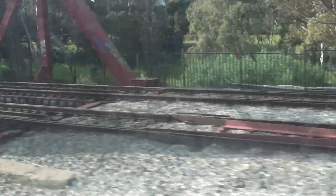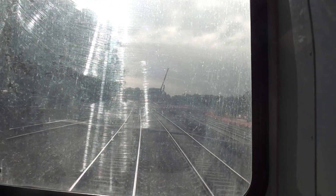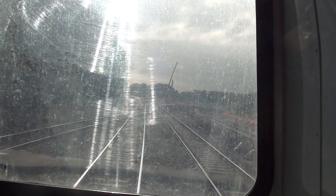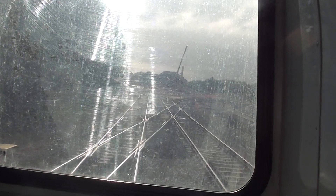Torrens Junction work involving the movement of sewerage pipes, just about to cross over the River Torrens. There are three bridges across the River Torrens for railway lines. This is the Torrens Junction — we're just crossing over it now.